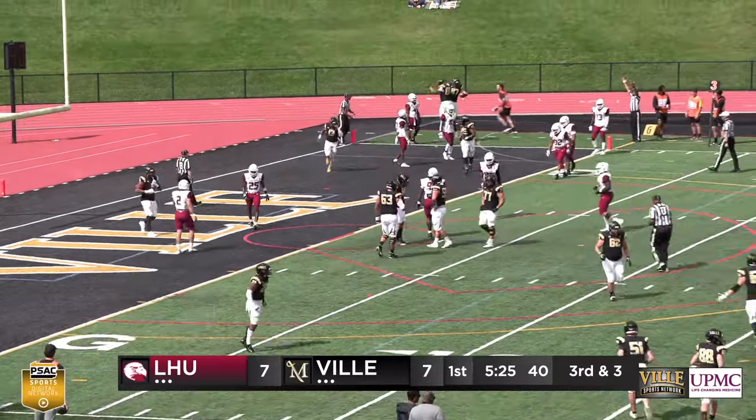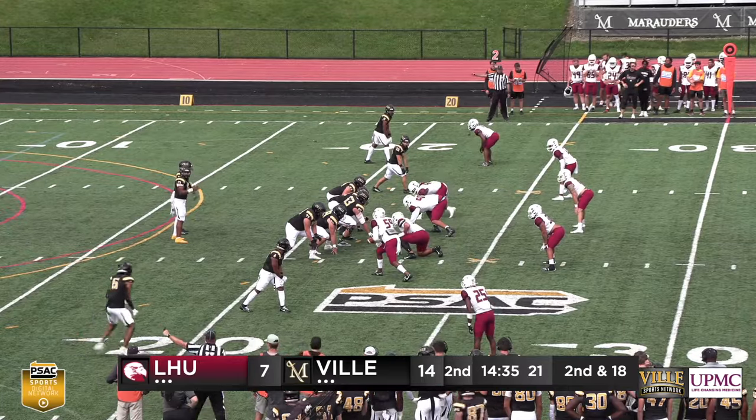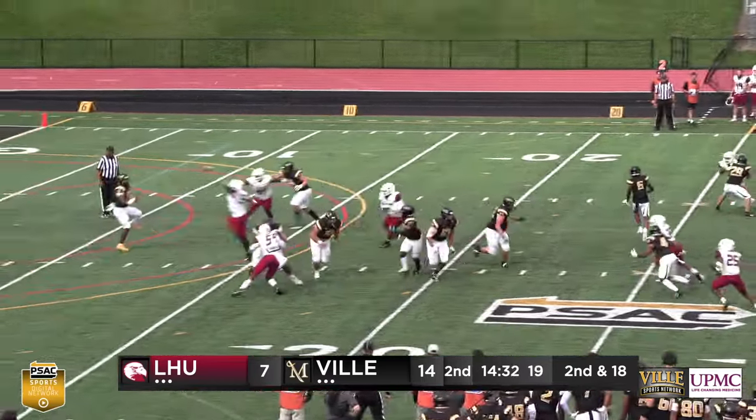Brady Russell in the back of the end zone for the touchdown. Marauders trying to go to 4-1. Lock Haven trying to go to 3-2.